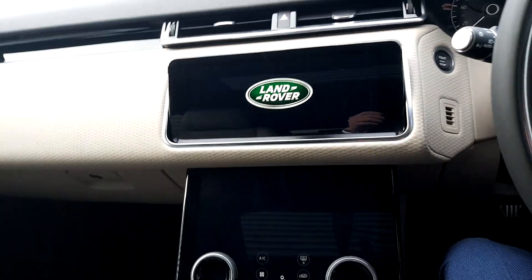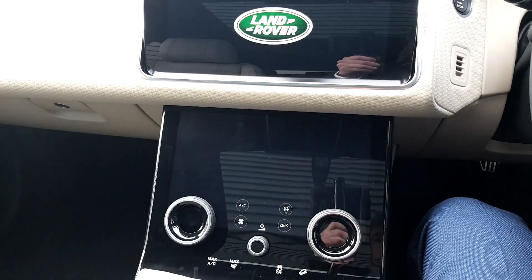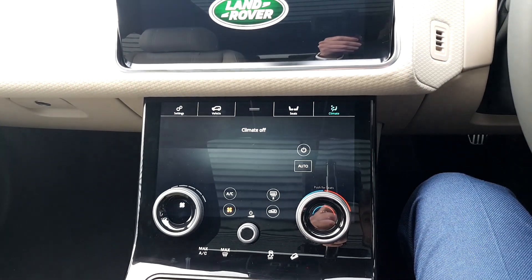We also have dual 10 inch touchscreen displays — one with your phone and Bluetooth connectivity and satellite navigation, the other with your various driving options, heated seats and climate control.